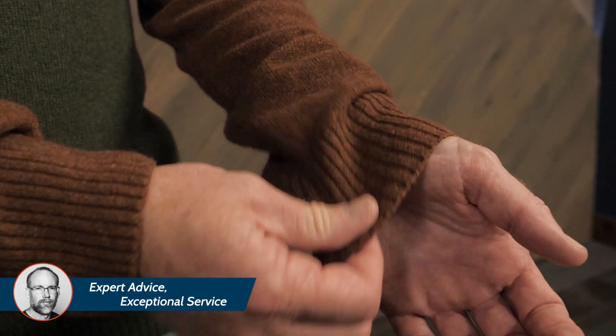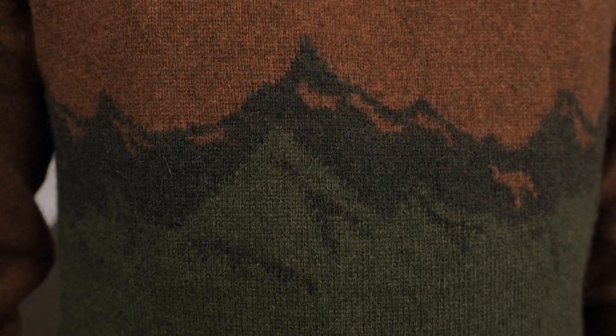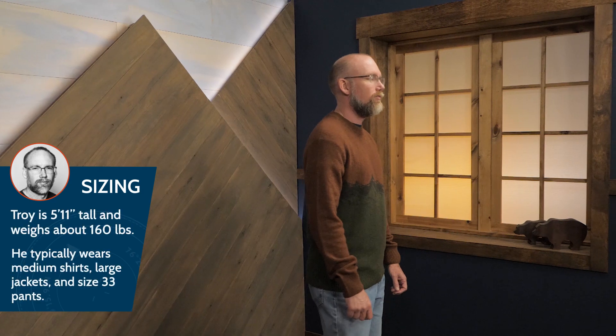The ribbed collar and cuffs, in addition to the pattern inspired by the Greenland Mountains, provide style that is sure to be a hit. I'm wearing a size medium, which fits me well.